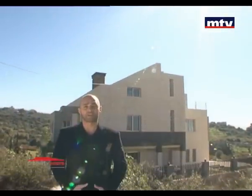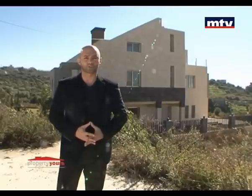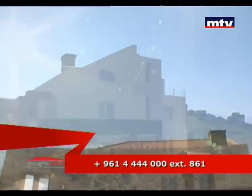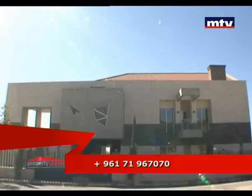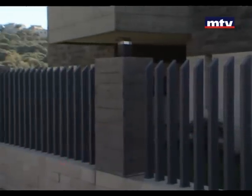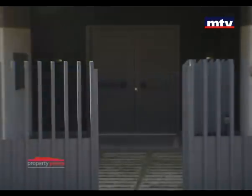فيلا جديدة للبيع بمنطقة عمشيت، بقلب مجمع سكني متكامل. الفيلا تبعد عشر دقائق عن الأوتوستراد وفيها فيو مطل على البحر. الفيلا من برا قسم منها ملبس حجر والقسم الثاني بـ Beton Brut، بالإضافة لسياج حديد على كل الأرض.